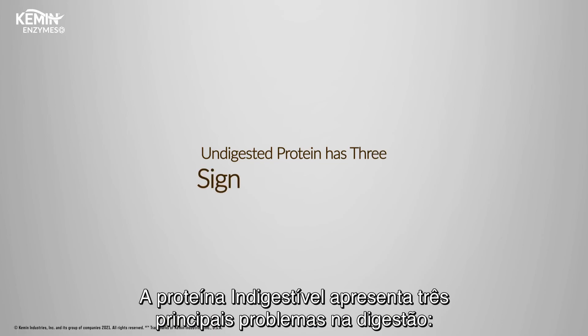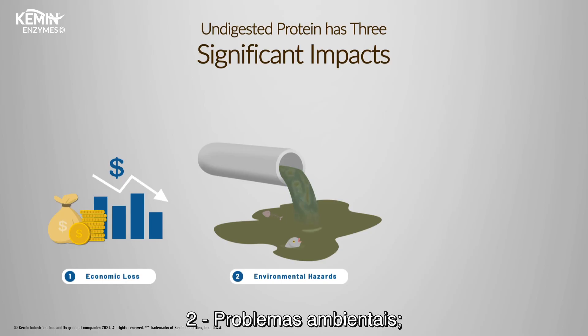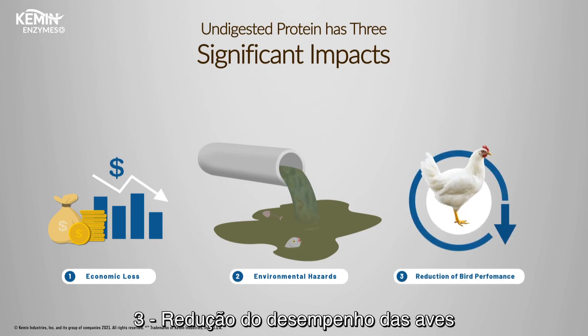Undigested protein has three significant impacts: economic loss, environmental hazards, and reduction in bird performance.